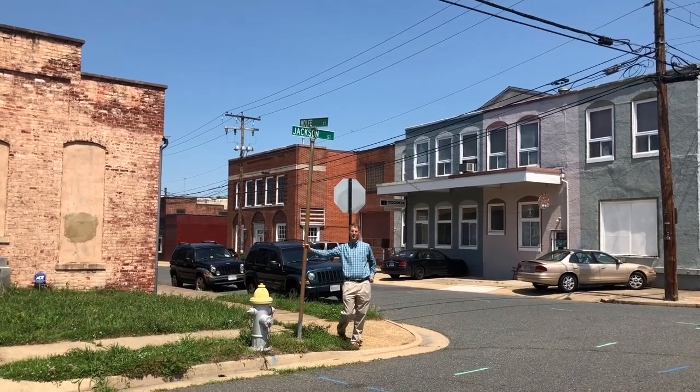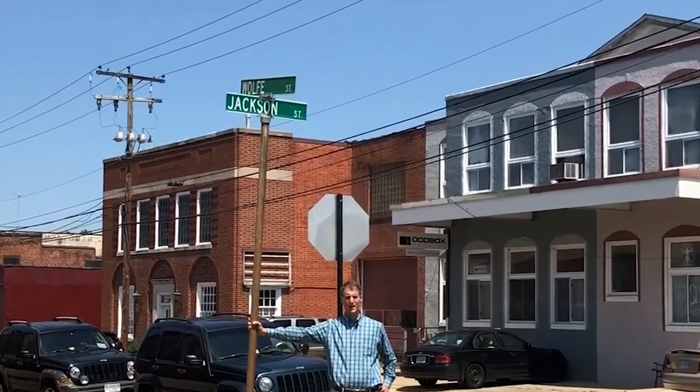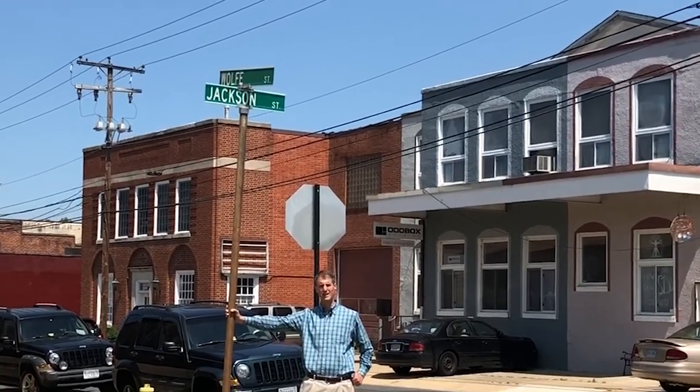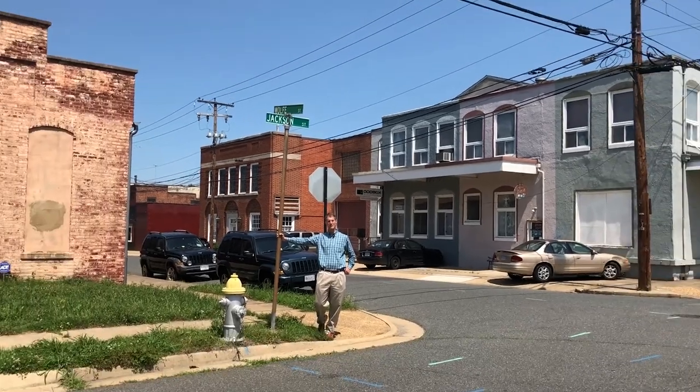This week we're kicking off a series that we're calling The Wonders of Wolf Street. There are a lot of really interesting, eclectic businesses along this stretch, and today we're going to take you inside the William Mason II Violin Shop.